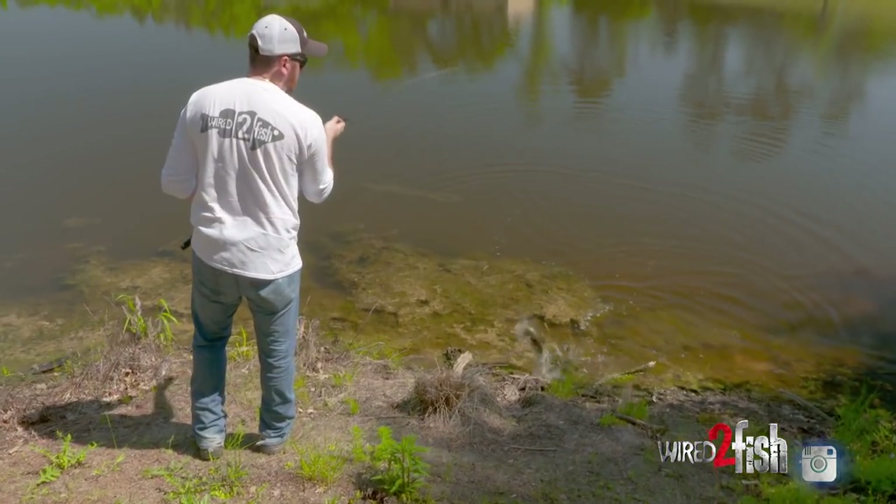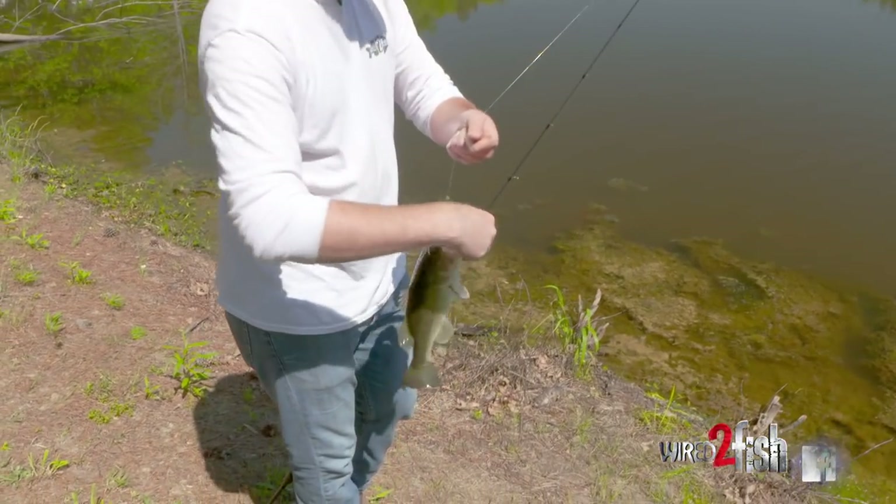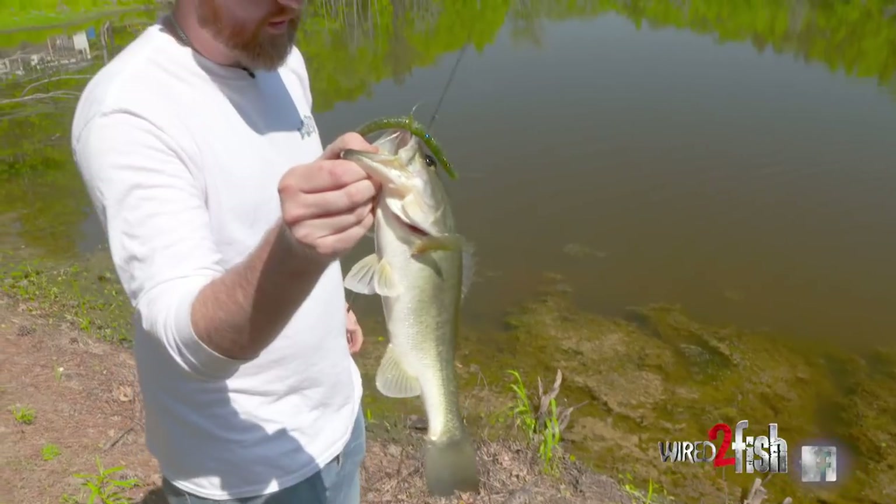It's not a big one, but he liked him a Senko. This fish has been sitting right over there in that shade line.